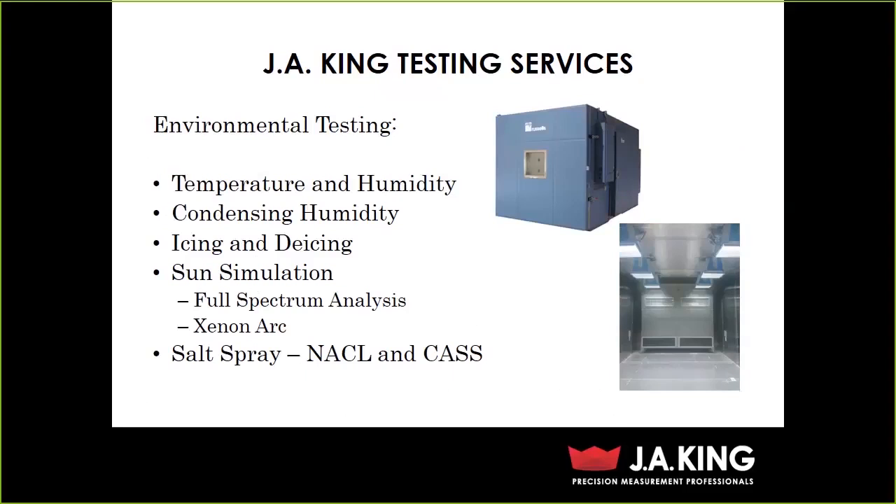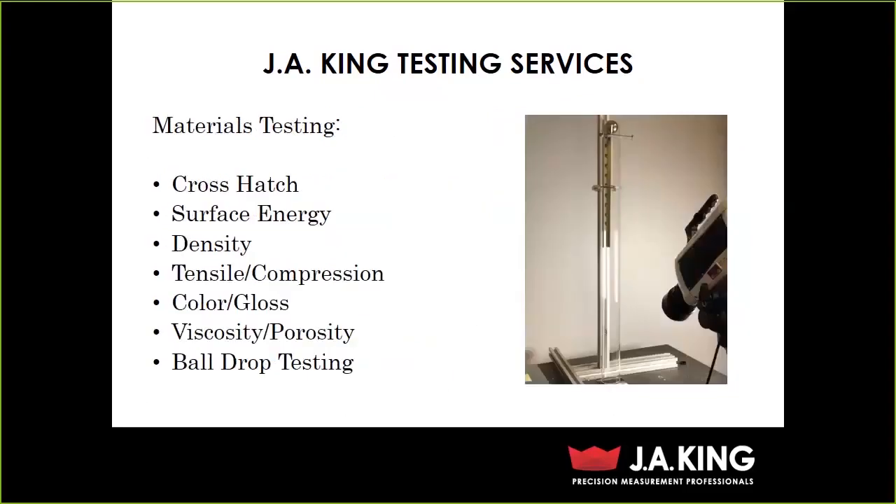We do quite a bit of work in salt spray — the NaCl test, your ASTM B117, which is the most popular salt fog test. We also have a CASS chamber where we do the copper acetic, a more advanced and more corrosive type salt spray. We have a materials testing section where we do things like crosshatch and surface energy, pencil compression, and gloss. A lot of times we do these things pre and post test. For example, with color and gloss before a sun simulation test, we take a reading, put it through the cycle, then do another reading to see how well it holds up.